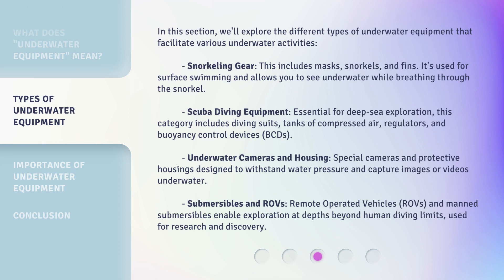In this section, we'll explore the different types of underwater equipment that facilitate various underwater activities. Snorkeling gear includes masks, snorkels, and fins. It's used for surface swimming and allows you to see underwater while breathing through the snorkel. Scuba diving equipment is essential for deep-sea exploration. This category includes diving suits, tanks of compressed air, regulators, and buoyancy control devices (BCDs).